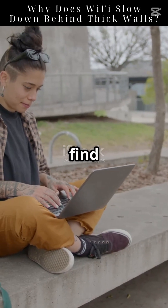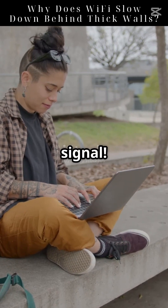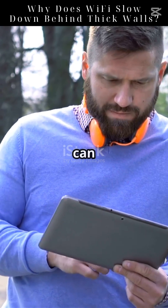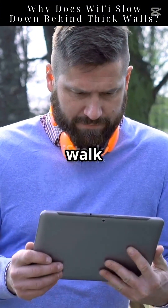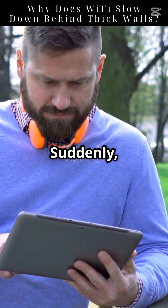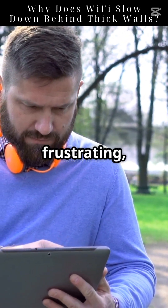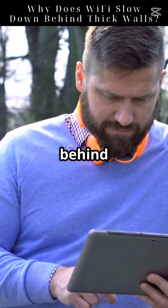Ready to boost your Wi-Fi? Let's find out why thick walls mess with your signal. Understanding this can help you optimize your home network. Wi-Fi can feel like magic, until you walk behind a thick wall. Suddenly, your streaming video starts buffering, or your video call drops. It's frustrating, but there's a scientific reason behind it.